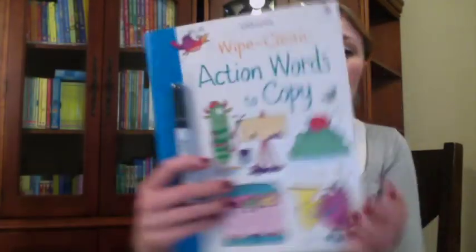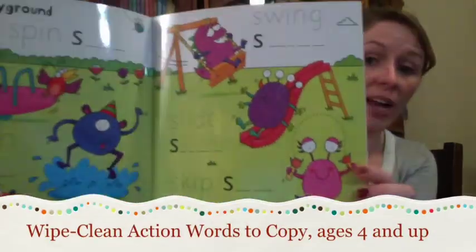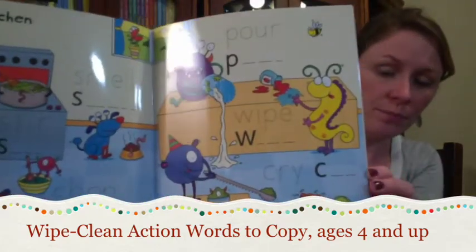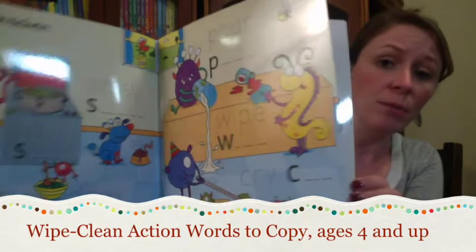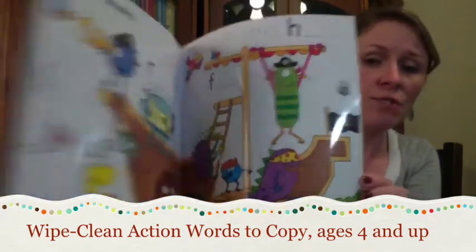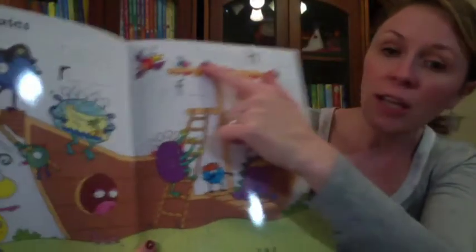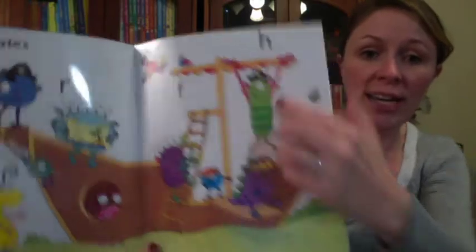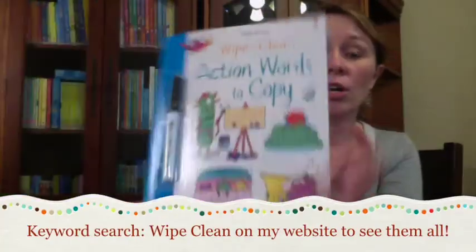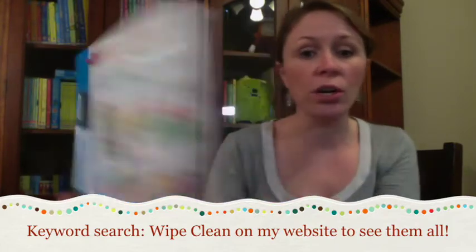Wipe Clean Action Words. If you're familiar with our wipe clean books, you know how fun these are for kids. This book is a perfect way to keep young children busy and help them learn to read and write their first words. Each page is filled with traceable words that they can spot, trace, and then practice writing on their own. You can search 'wipe clean' on my website to see all that we have to offer. I recommend this book for ages four and up.